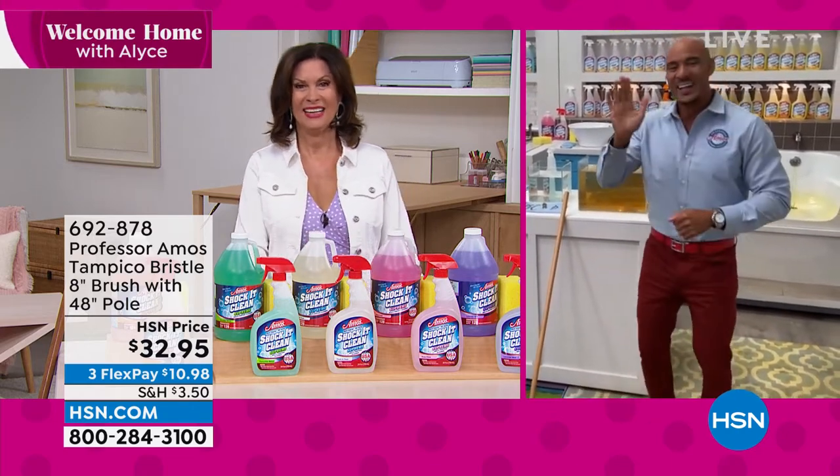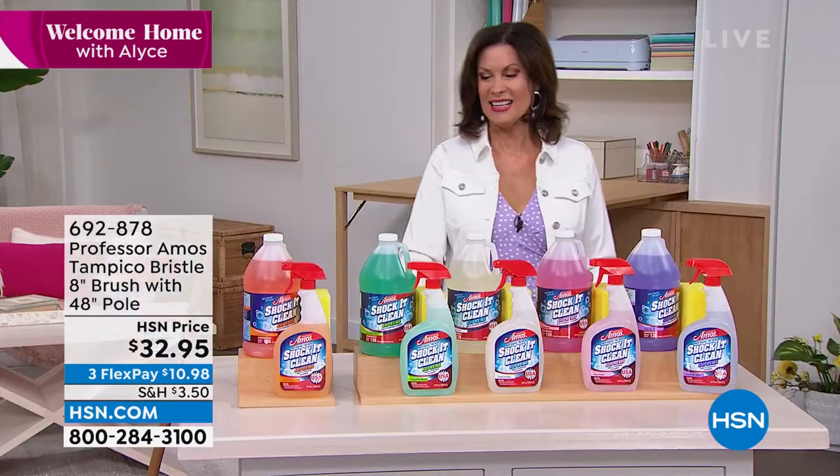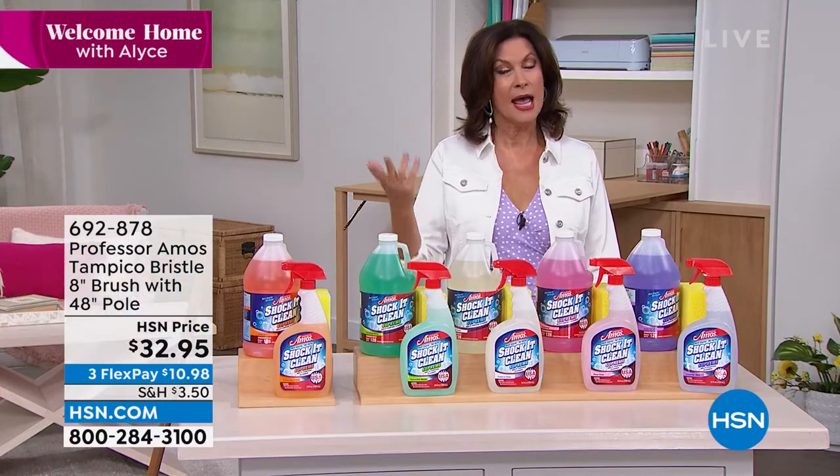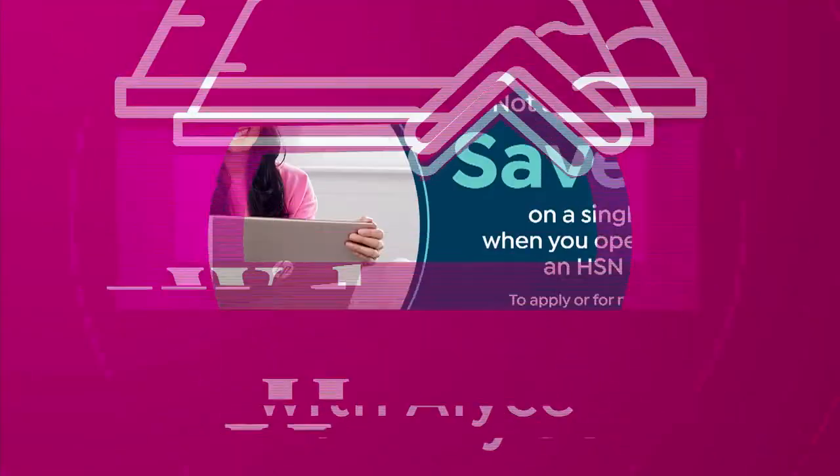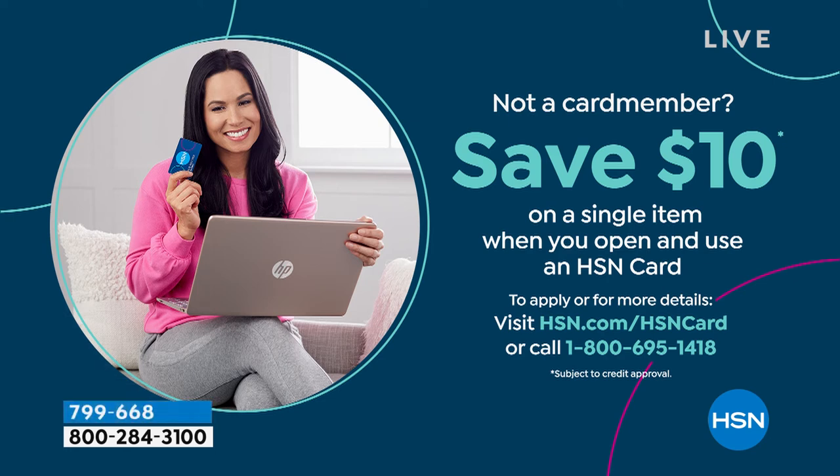It is a terrific brush. Thank you so much, Amos — our best to your dad as well. Stay in the ordering process for this. Lowest price we've ever done. And you can make it even lower — if you haven't signed up for our HSN credit card yet, if you do today and you're approved, you get $10 off your next purchase. There's no fee on our credit card — one of my favorite things about it.